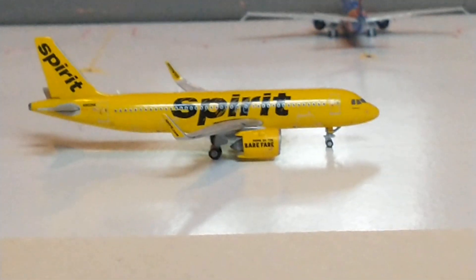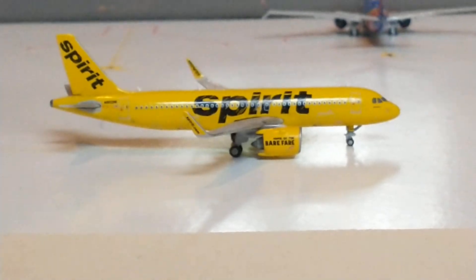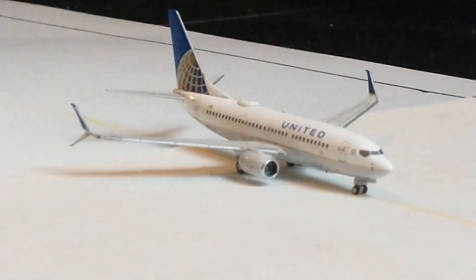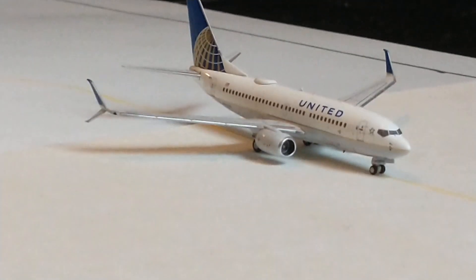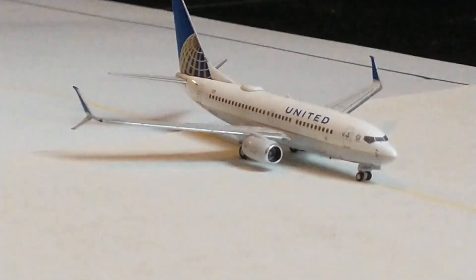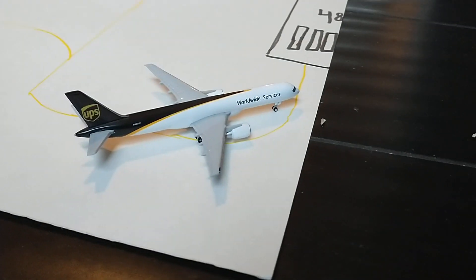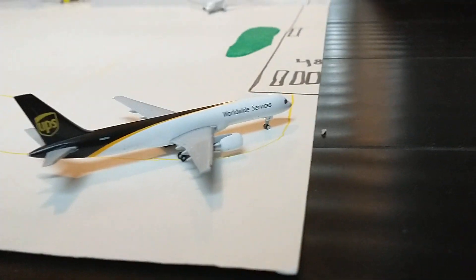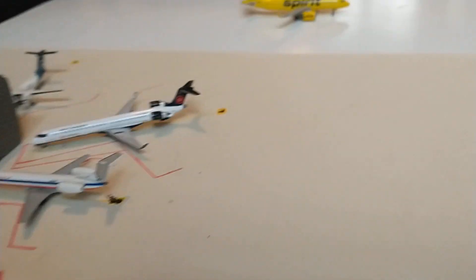Let's start with taxiing — we have some pretty decent lighting. We've got the Spirit A320 in the Bare Fare livery with service out to Las Vegas, still showing on that route. Then we have this United 737-700 with service out to Denver — a really cool route. And right here we have this UPS 757-200 lining up to the runway with service out to Louisville, still showing on that route.